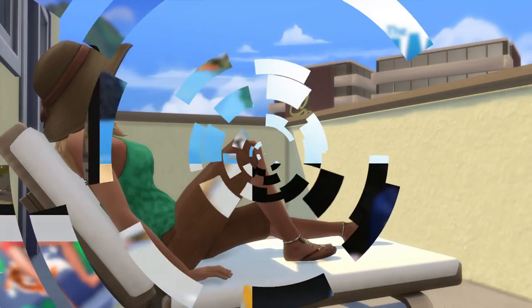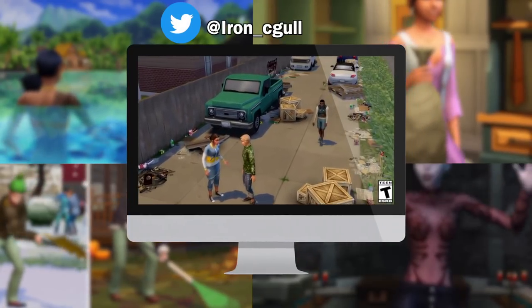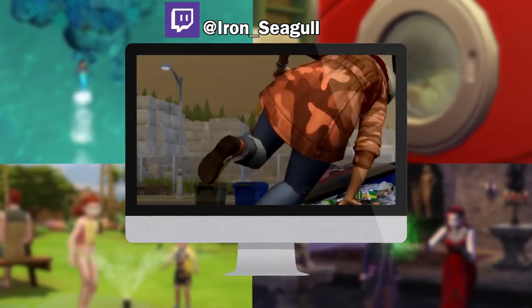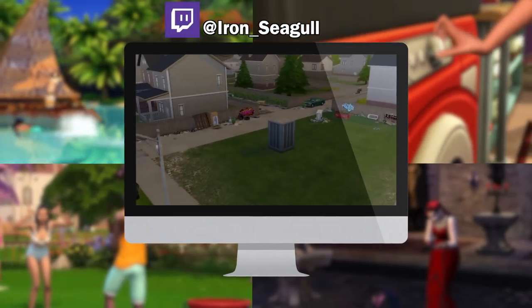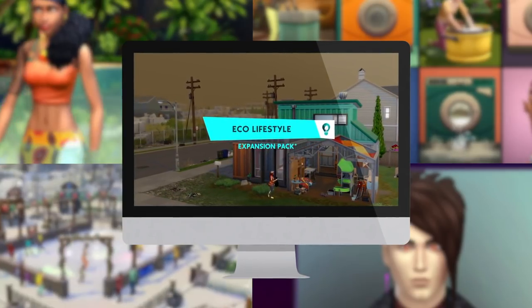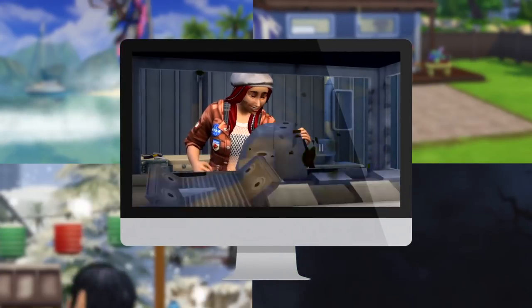And that wraps up another Sims Info and Thoughts video. Feel free to let me know in the comments below — what do you think about this issue of the balcony not being buildable? Does it bother you, or do you really not care much about it? Be sure to subscribe if you want to keep up with my latest content from The Sims, Paralives, Sonic the Hedgehog, and more. Talk to you all later and have a great day!